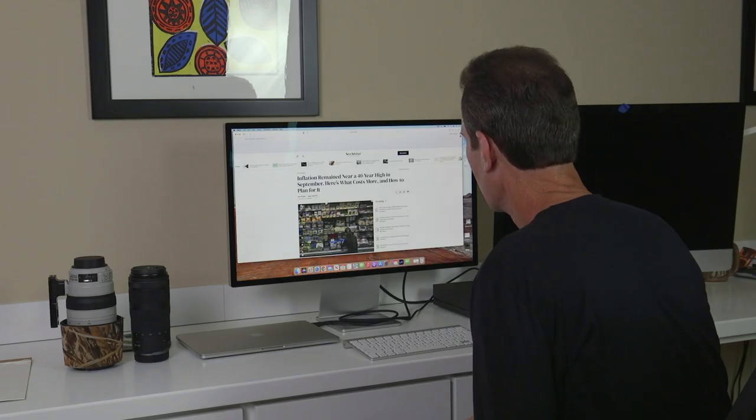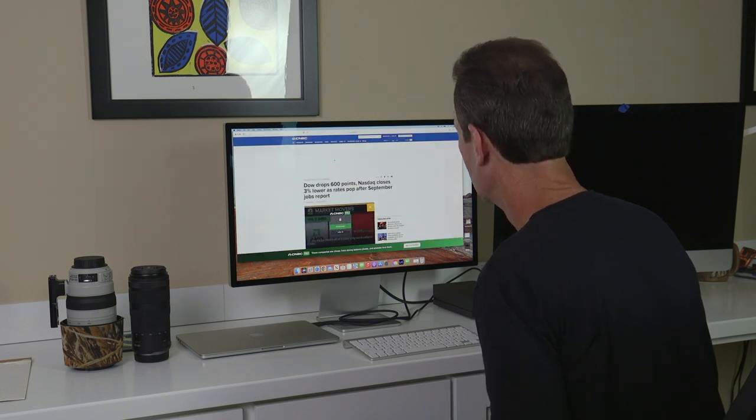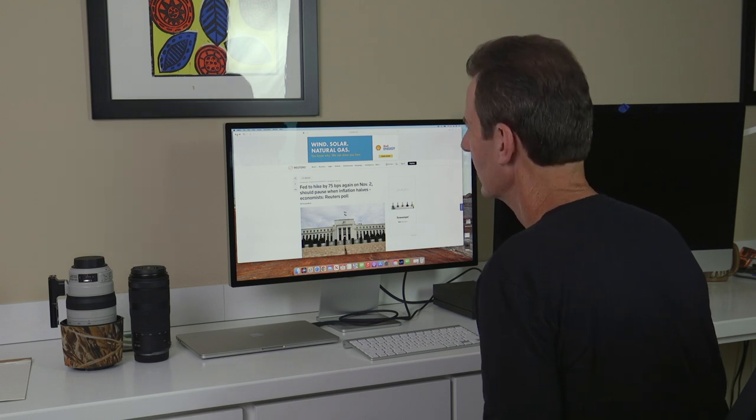Inflation near a 40-year high — that doesn't sound good. Dow dropped 600 points, Nasdaq three percent lower — that doesn't sound good either. The Fed to hike interest rates by 75 basis points on November 2nd — well, that doesn't sound good.